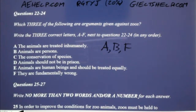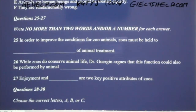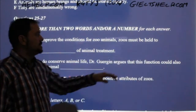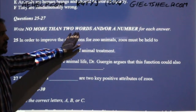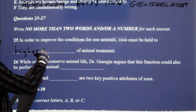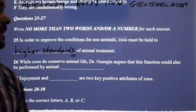If you're taking notes, you should have written these down because Professor Henry Gergen says these very specifically. Write no more than two words and/or a number for each answer. Number 25: in order to improve conditions for zoo animals, zoos must be held to something of animal treatment. It says no more than two words. Some answers might be one word, some will be two words. The answer is 'higher standards' — make sure you get that plural S. Pay attention to the spelling: higher standards.